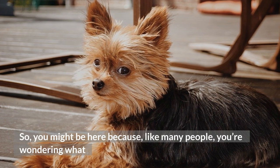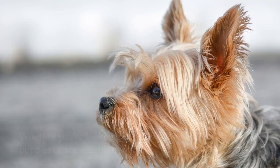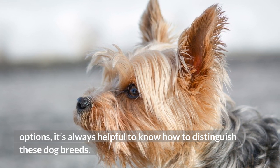You might be here because, like many people, you're wondering what the difference is between a party Yorkie and a standard Yorkie. Whether you're looking to obtain some party Yorkie puppies or are weighing your options, it's always helpful to know how to distinguish these dog breeds.